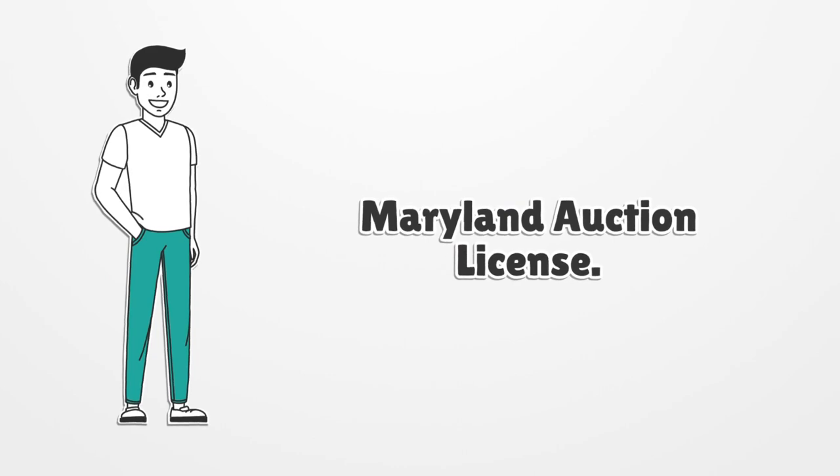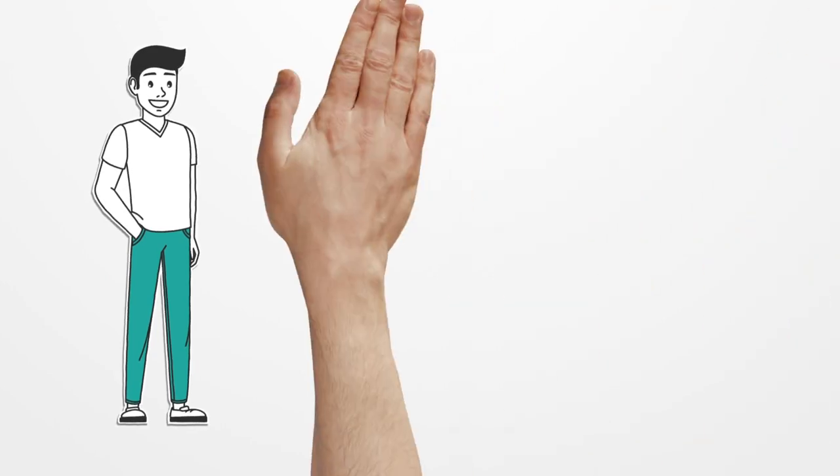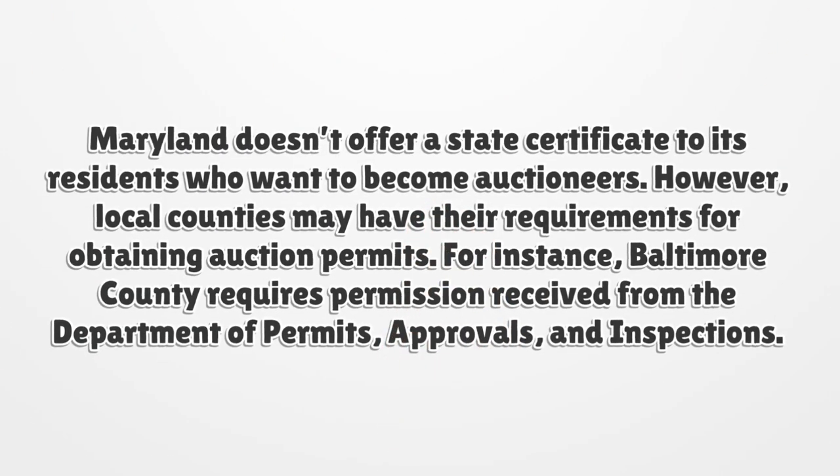Maryland Auction License. Maryland doesn't offer a state certificate to its residents who want to become auctioneers. However, local counties may have their own requirements for obtaining auction permits.